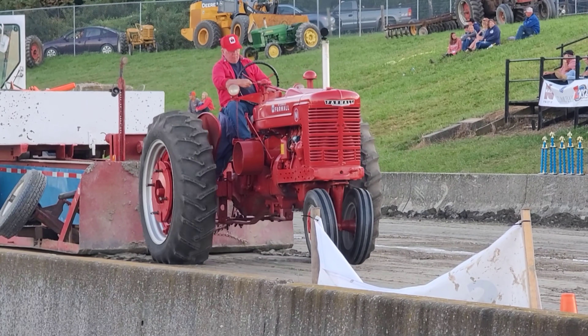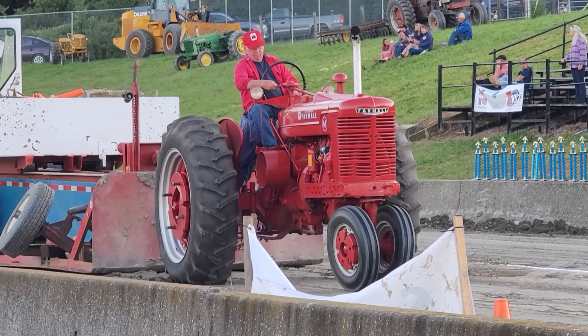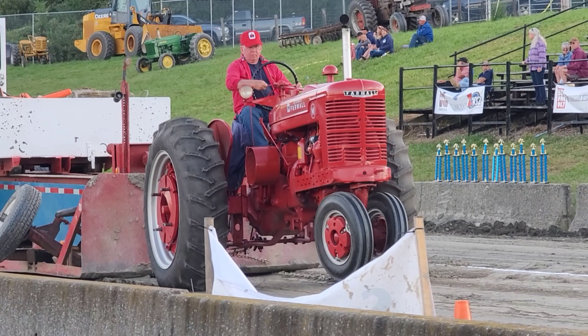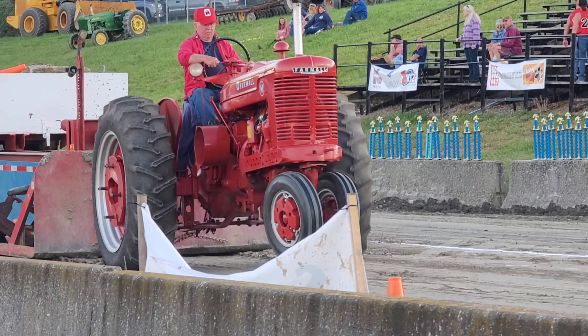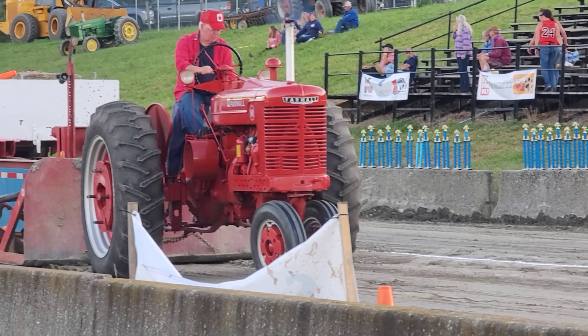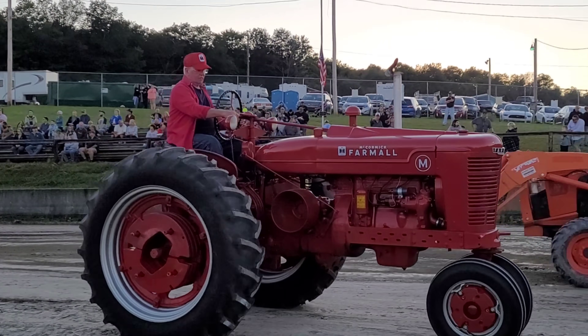He's up and he's still rolling. He's got good-sized skins on there - looks like maybe 16.9-38s. He's still moving at a good clip. Honestly, for an M, that's a real good pull. Good looking M too - he's got the fenders on there.